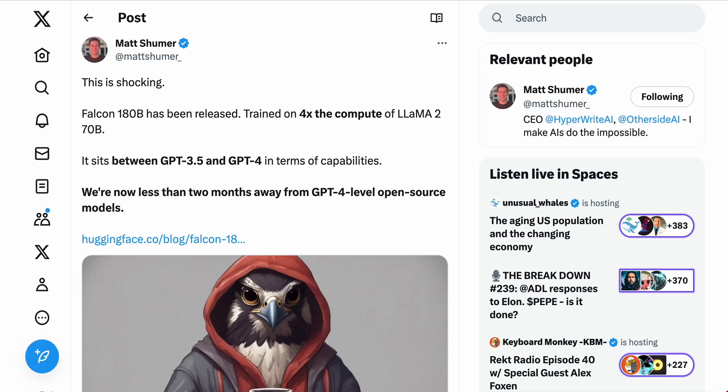HyperWrite CEO Matt Schumer says: "This is shocking. Falcon 180B has been released, trained on 4x the compute of Llama 2 70B. It sits between GPT-3.5 and GPT-4 in terms of capabilities. We're now less than two months away from GPT-4 level open-source models." So what we're going to do today is talk a little bit about this new release in Falcon 180B, and then what it means in terms of the larger open-source conversation.